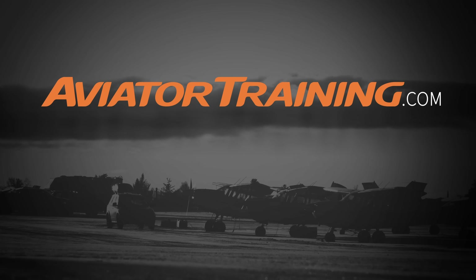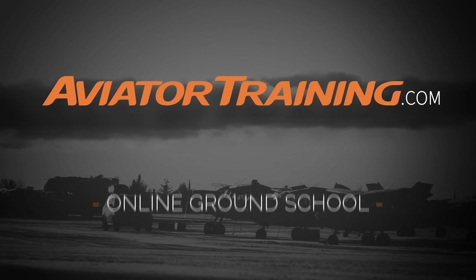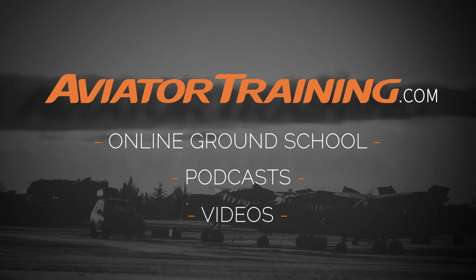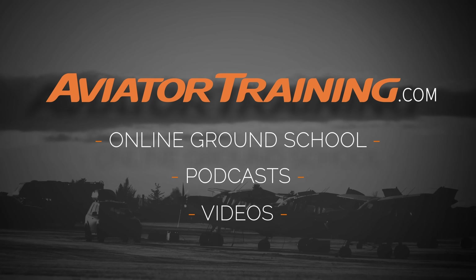Fly on over to AviatorTraining.com for online ground school, podcasts, videos, and more to become or grow as an aviator.